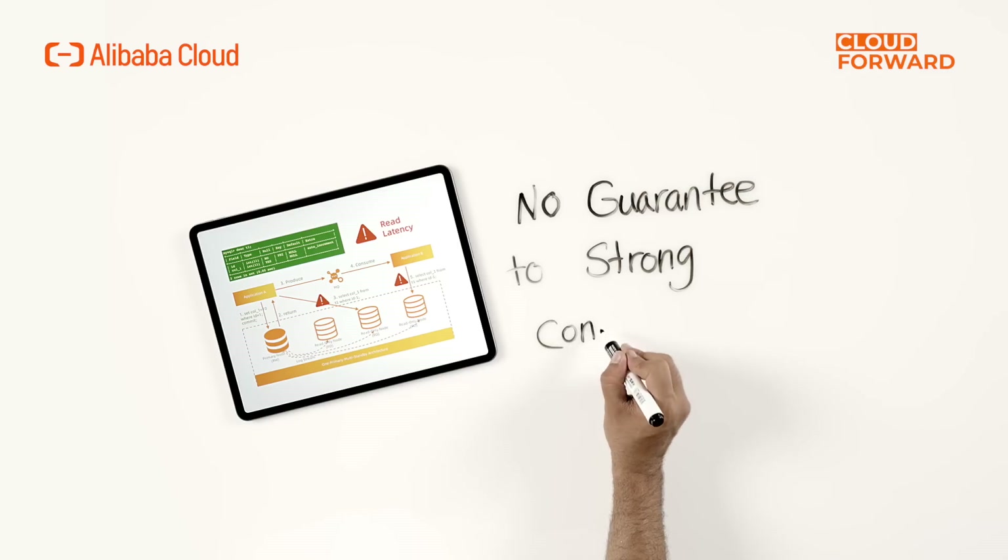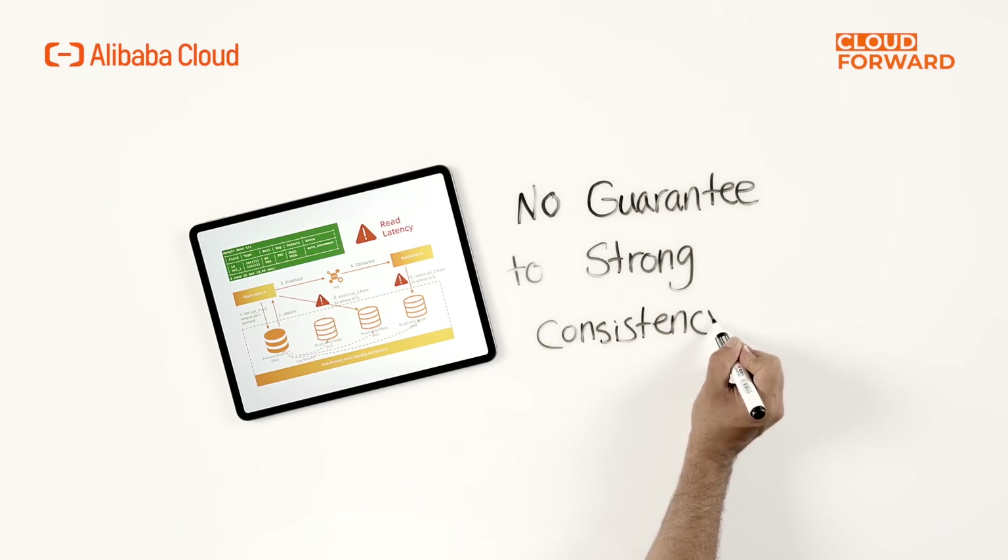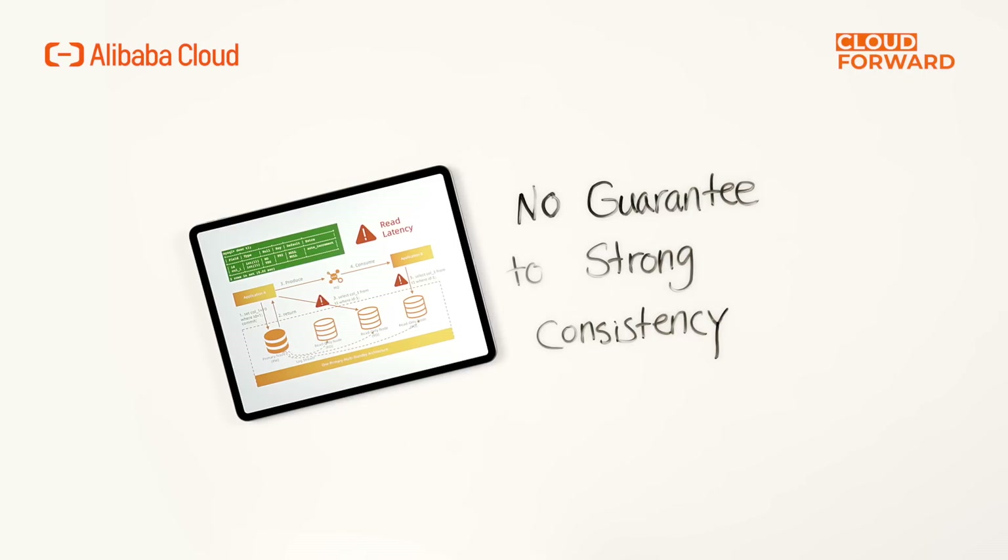The read-only node provides eventual read consistency by default in a one primary multi-standby database architecture. Although physical replication and shared storage technologies can significantly reduce latency of read-only nodes, they cannot guarantee that read requests sent to the read-only node get the latest data written on the primary node.